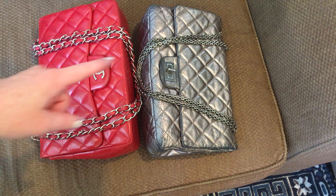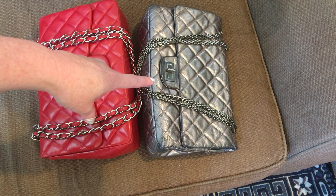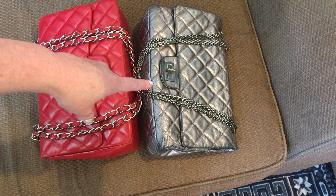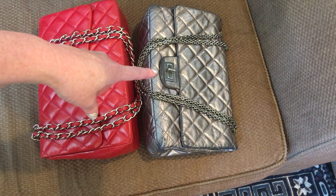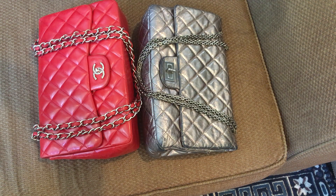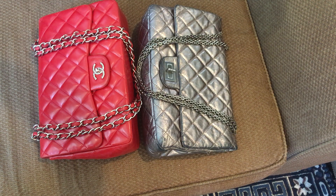The 2.55 reissue — that 2.55 refers to February 1955, when Coco Chanel actually made this bag. The chain on the reissue is absolutely gorgeous, hands down stunningly and beautifully made.